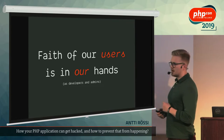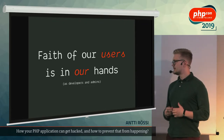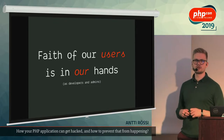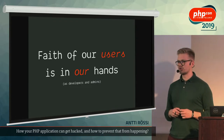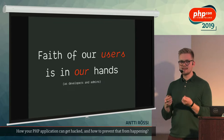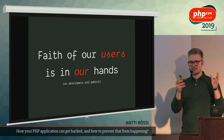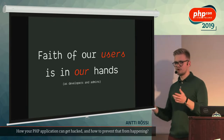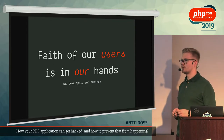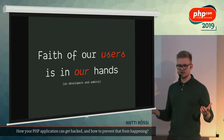I strongly believe that the fate of our users is in our hands as developers and admins. It's simply not feasible to expect that the majority of projects would have special security personnel available. When our users use software we have built, they expect it to be secure. Usually you get the spec, you build it, you test it, you release it, and then you maintain it in production — there's no specified step where some magician tests security.